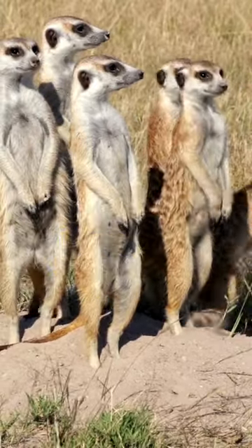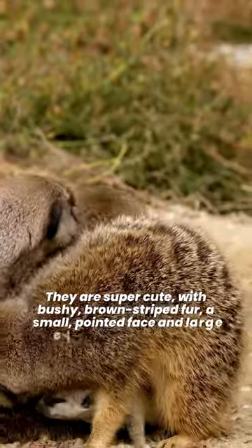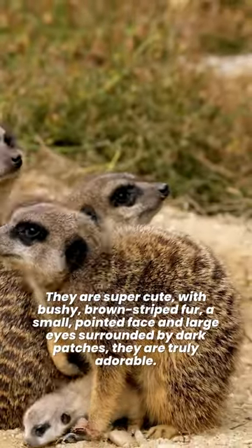Why do meerkats stand up? They are super cute, with bushy, brown-striped fur, a small, pointed face, and large eyes surrounded by dark patches. They are truly adorable.